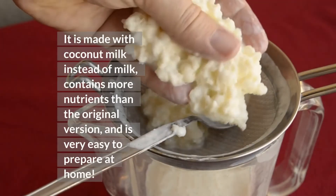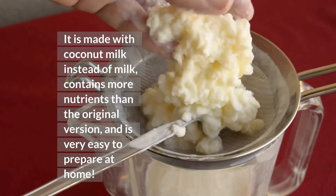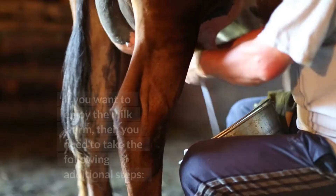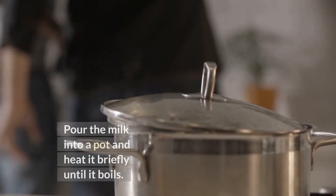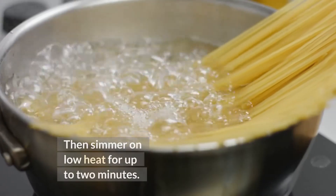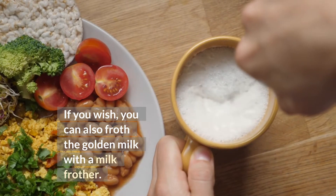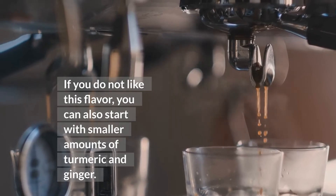It is made with coconut milk instead of milk, contains more nutrients than the original version, and is very easy to prepare at home. This is a version with a lot of nutrients and it is drunk cold. You can drink the milk either warm or cold. If you want to enjoy the milk warm, then you need to pour it into a pot and heat it briefly until it boils, then simmer on low heat for up to 2 minutes. Pour the warm milk into a glass or cup. If you wish, you can also froth the golden milk with a milk frother. If you do not like this flavor, you can also start with smaller amounts of turmeric and ginger.